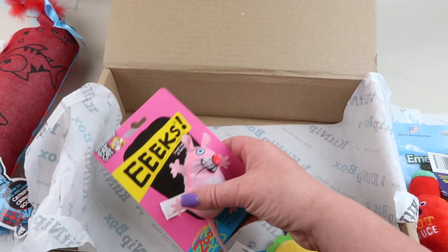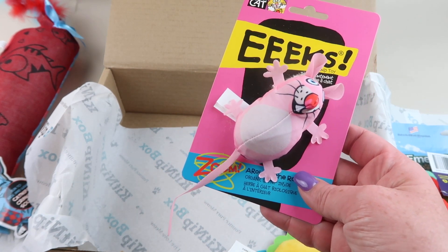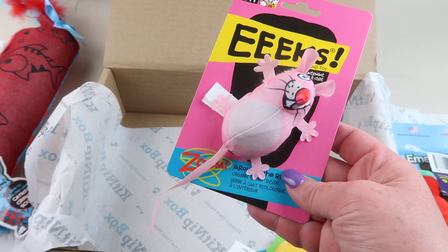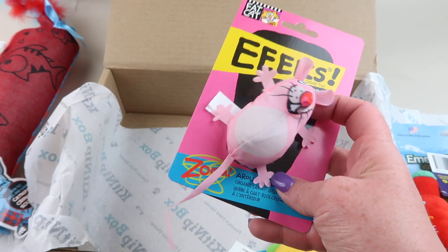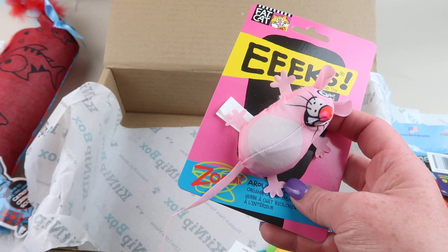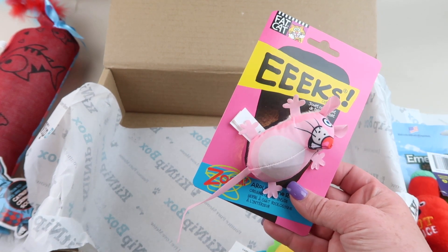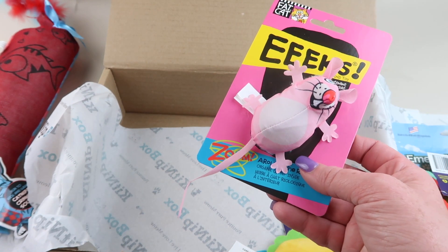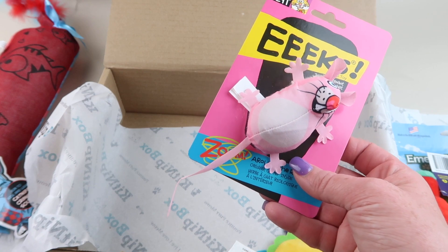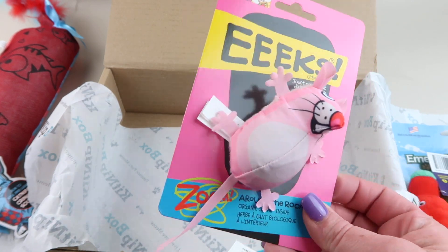We also have a little mouse — Fat Cat Eeks Original Catnip Mouse, retails for four dollars. It's a multi-textured toy filled with high-test organic zoom-around-the-room exclusive catnip, complete with an internal teensy rattle and a soft cuddly plush. This mousine classic is sure to be a hit. That's what it looks like.